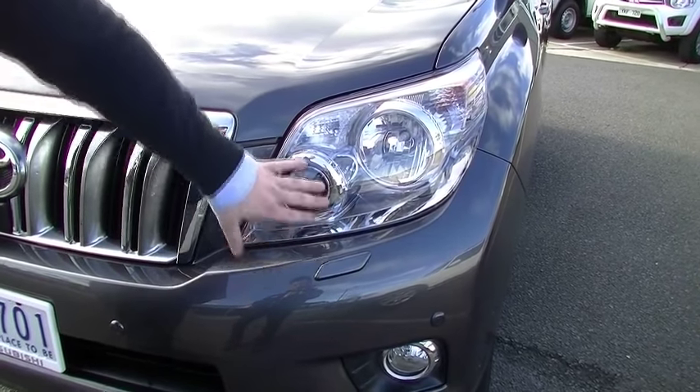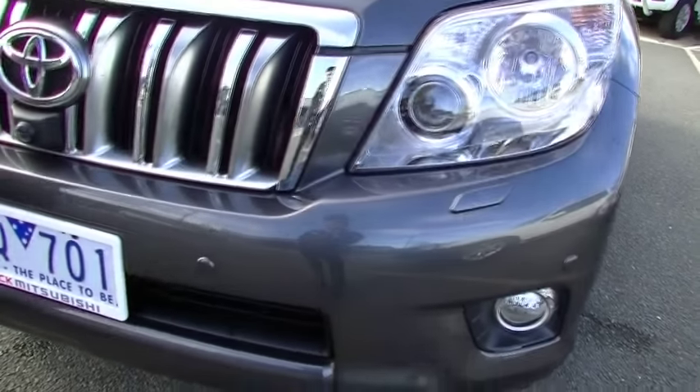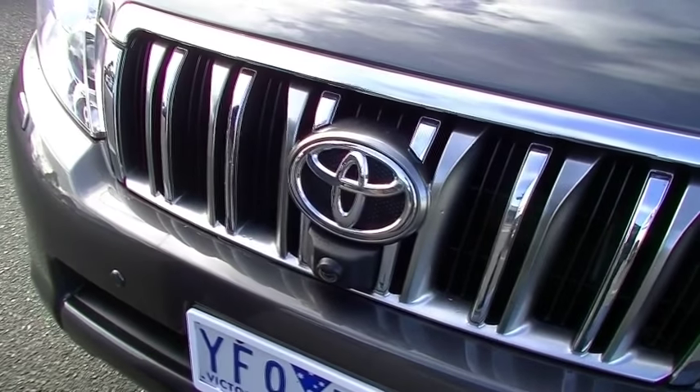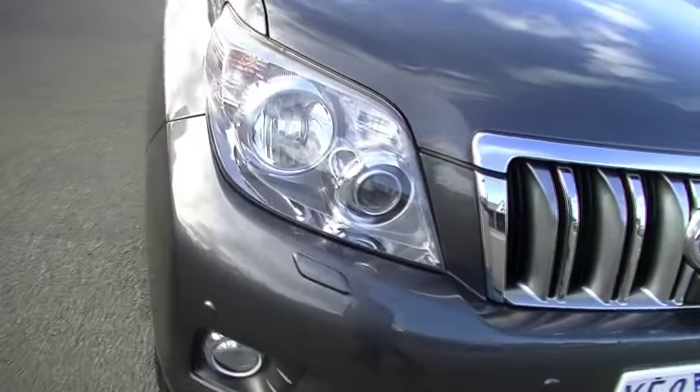We do have the washer jets there to keep them squeaky clean. Notice we do have front parking sensors on this vehicle as well, which brings me to the front camera — we'll show you how that works when we're inside the vehicle. Fog lights, of course, how would I forget mentioning that.